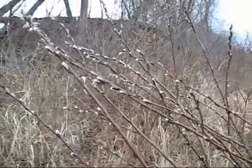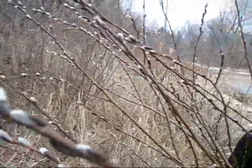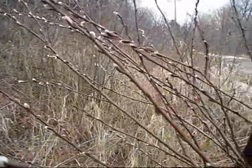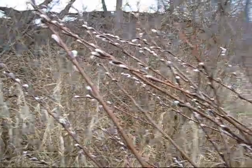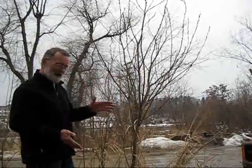The interesting thing about willows is that just like humans, there are male willows and female willows. This bush right here might be a male — I can't tell right now — but it's definitely either male or female, but not both. A lot of species of trees actually have male and female flowers on the same tree, but in the willow's case, no. It's either male or female.